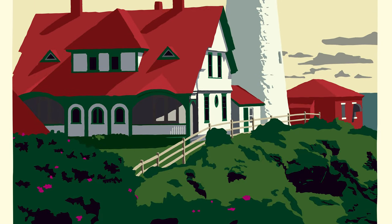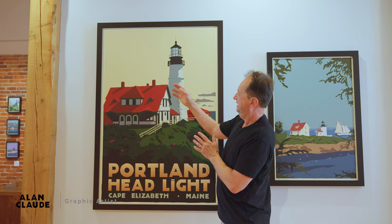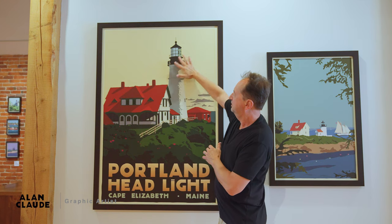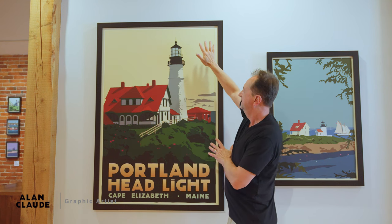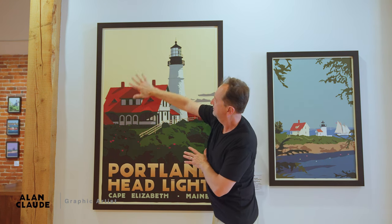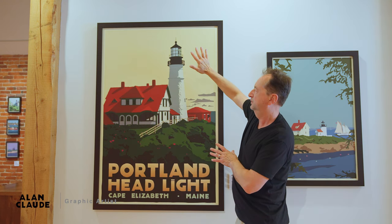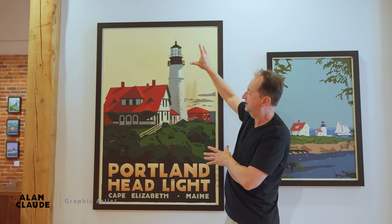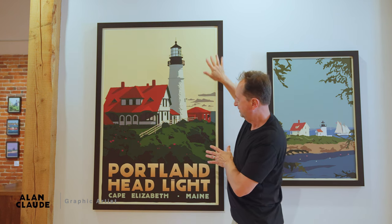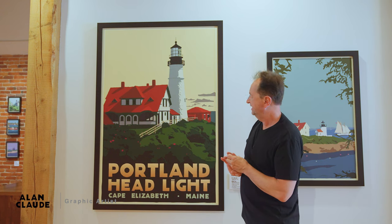It's all done digitally, so because it's digital I could work with different colors. I thought this light cream color was perfect — it just adds more of a vintage look to it. And having a big negative space here really adds more depth and more strength to it, because there's so much negative space around this. So, Portland Headlight.